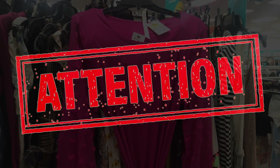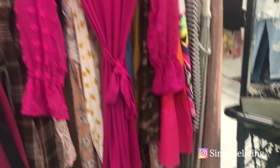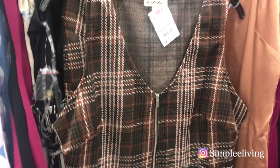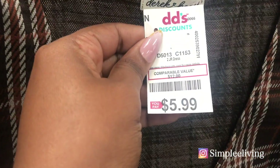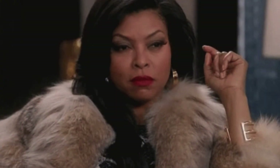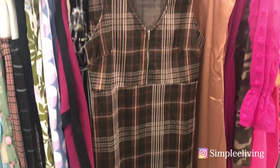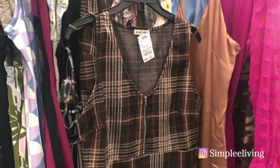I want you to know that all DDS locations are not created equal. You may go to one DDS and feel like they have nothing, then go to another and find really cute stuff. Week to week, month to month, it's going to be different. Like this dress — it's really cute for back to school. I think with a little white shirt under there it would be great, and it's $5.99.